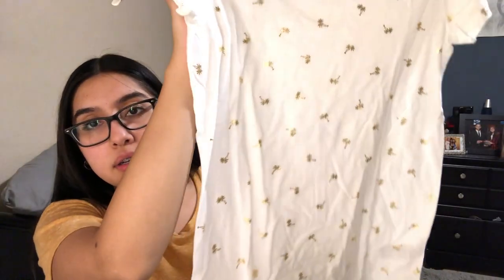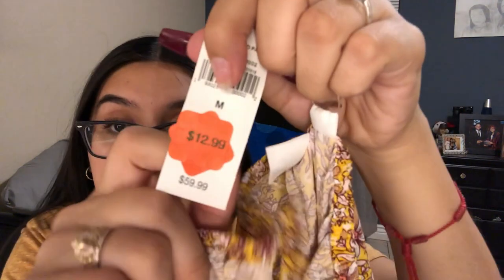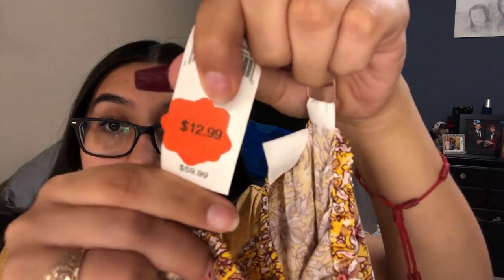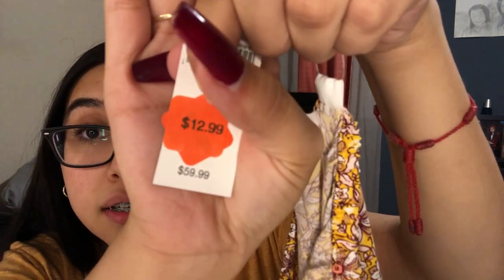I also bought this white one for $5, regular price $20 — super white with gold details. And then my favorite one: I bought this dress. It costs $12.99 and the regular price is $59.99 — so basically $60 for this dress and I got it for $12. I think that's crazy!